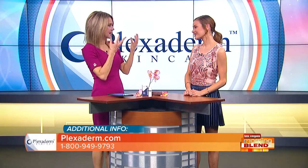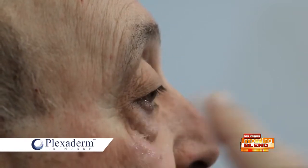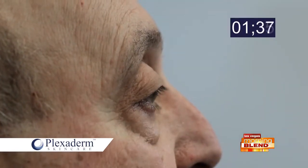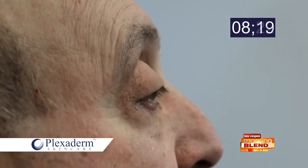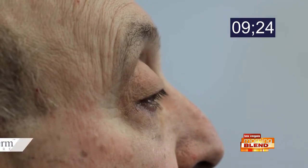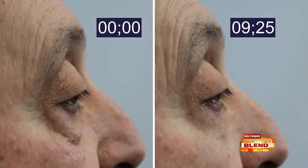We're going to be checking in with Richie a couple of times and watching in actual time as the bags under his eyes shrink up. It's such a neat technology. Plexiderm is full of minerals — these silicates are naturally derived from shale rock, which is composed of clay. As it absorbs into the skin, it's cosmetically tightening that loose skin.